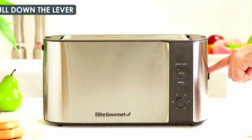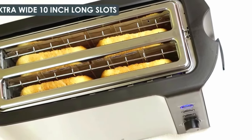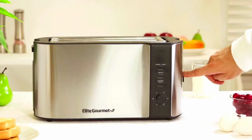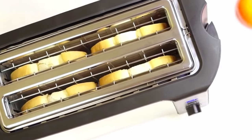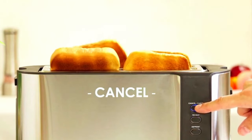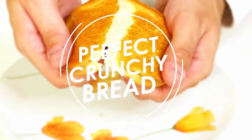Do you enjoy toasting bread in the morning but find it difficult to fit larger pieces in your present toaster? Say goodbye to cramped toasters and welcome the Elite Gourmet ECT-3100. This toaster can hold up to four slices of bread at a time thanks to its extremely broad and long slots. You may select how light or dark you want your bread toasted with six different settings.